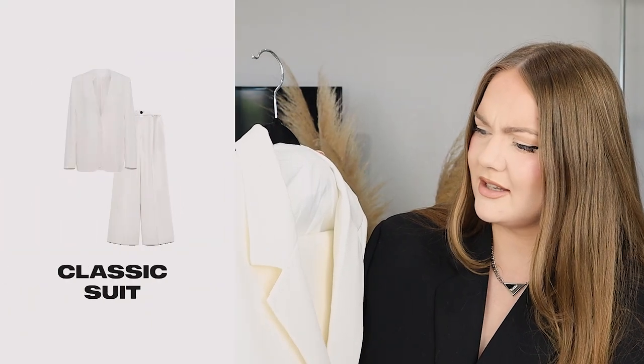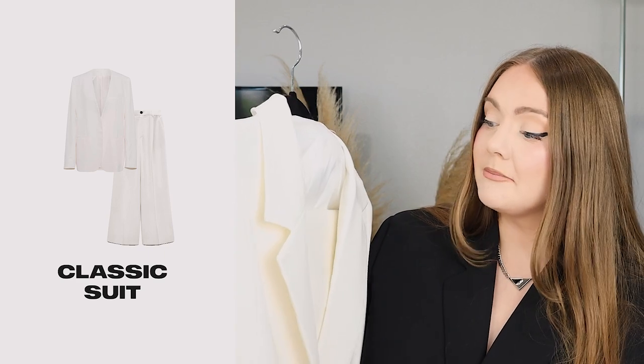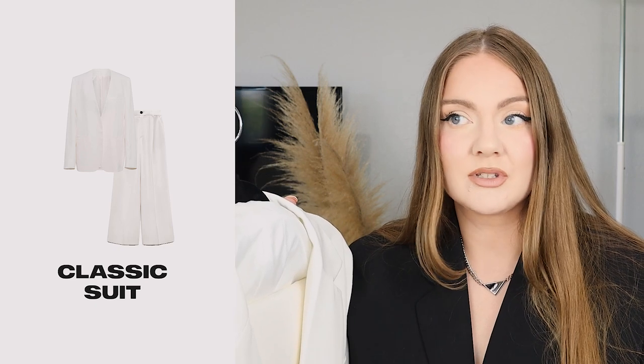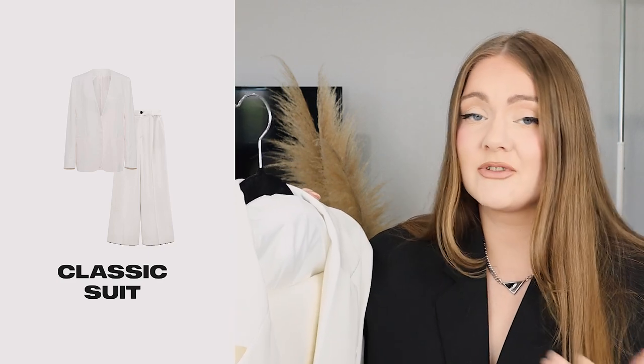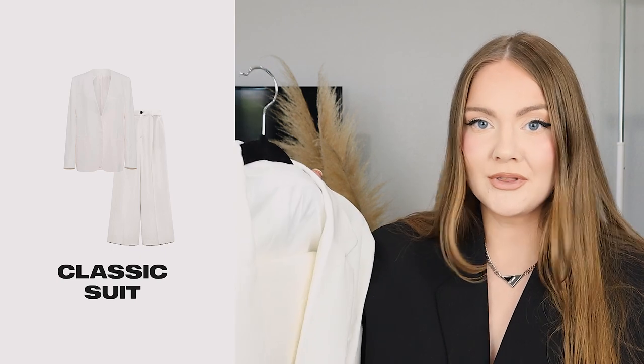Starting with this suit — I just recently found this one on Amazon. It's kind of an oyster white or off-white color, pretty simple and classic. A suit is something I like to add to my capsules pretty regularly because it's such a statement piece that's so easy to mix and match — you can dress it up or dress it down.